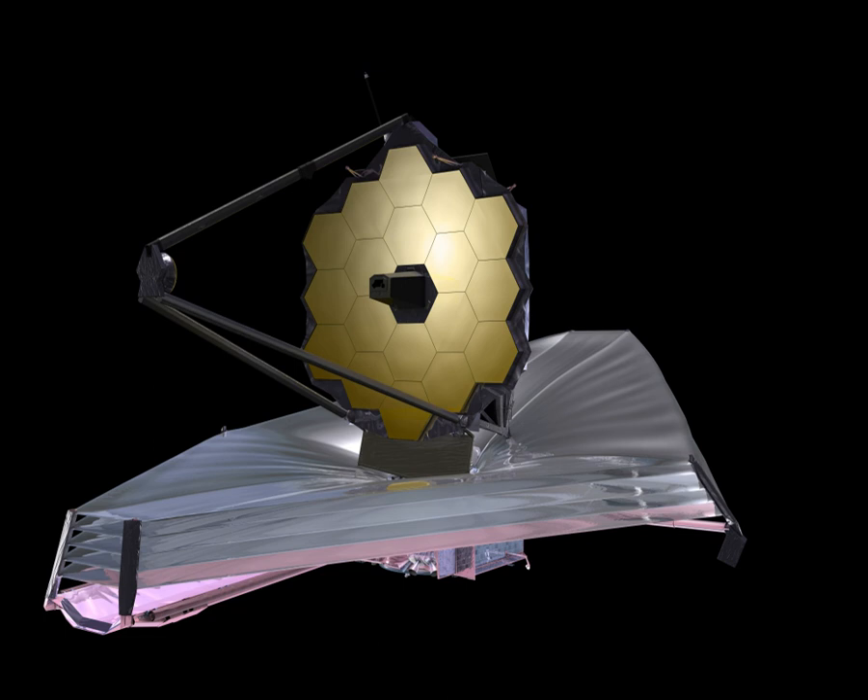JWST is the formal successor to the Hubble Space Telescope, and since its primary emphasis is on infrared observation, it is also a successor to the Spitzer Space Telescope. JWST will far surpass both those telescopes, being able to see many more and much older stars and galaxies. Observing in the infrared is a key technique for achieving this because of cosmological redshift and because it better penetrates obscuring dust and gas, allowing observation of dimmer, cooler objects. Since water vapor and carbon dioxide in the Earth's atmosphere strongly absorb most infrared, ground-based infrared astronomy is limited to narrow wavelength ranges where the atmosphere absorbs less strongly. Additionally, the atmosphere itself radiates in the infrared, often overwhelming light from the object being observed, making a space telescope preferable for infrared observation.